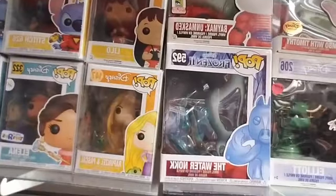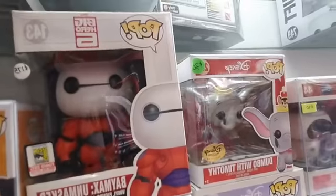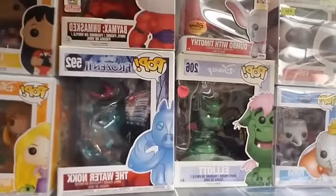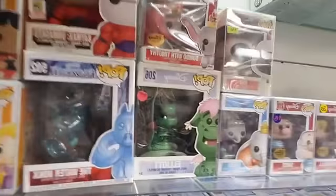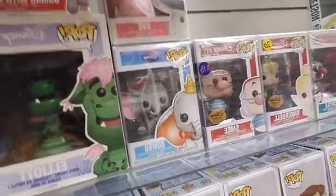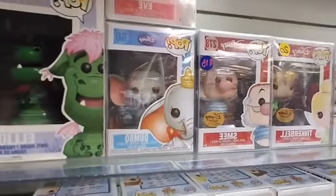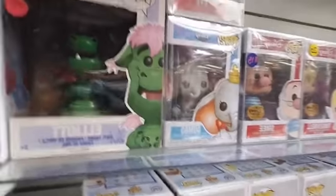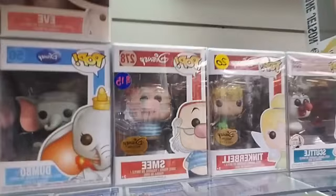Another Frozen 2 pop — the Water Nokk. We got Dumbo with Timothy the little mouse on his hat. And then Elliot — that's only $28. Regular Dumbo — pop #50. Eve from WALL-E, Smee and Tinkerbell both from Peter Pan, and Scuttle.